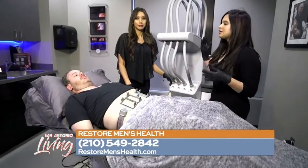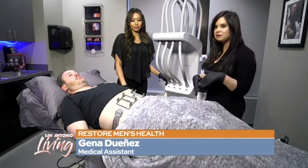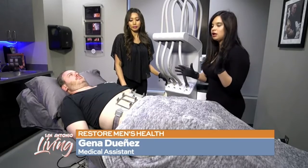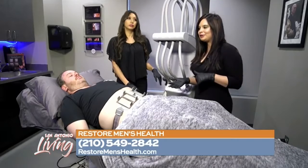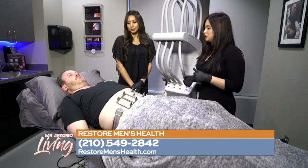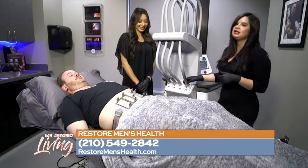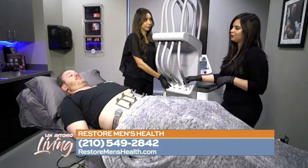We're here today with Alexis and our patient Alex, who is concerned about his abdomen area. He wants to contour it and take care of his problem areas. He tries to work out and diet, but it's just not doing it for him. So we are here today with the Sculptura machine — it is a heat-based laser lipolysis that's going to melt the fat in 25 minutes.